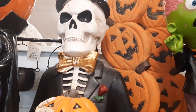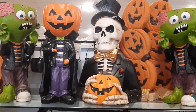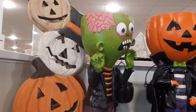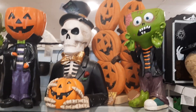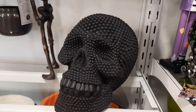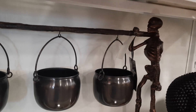Hey guys, we're back here at Home Goods today and they got a whole lot of Halloween goodies put out this time. Look at these guys. I love these. They're playing music again today, so gotta keep talking. Look at these — these are wild looking. I don't even know what that is. Oh, look at these. They're really, really awesome.